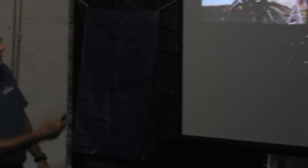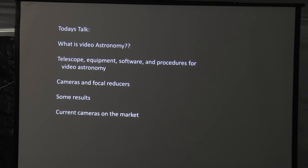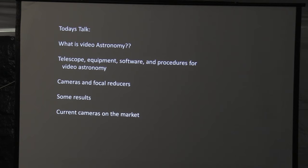What I'm going to do today in this talk is: first, give a definition — I'm a scientist, we always need a definition. Then I want to talk about the telescope equipment, software, and procedures for video astronomy. I want to focus on the camera and focal reducers, which are very important and sometimes confusing as to their purpose. I want to show some results — I've got to show off what I'm doing. And then I'll talk about three different current cameras on the market you could use to do this kind of work.